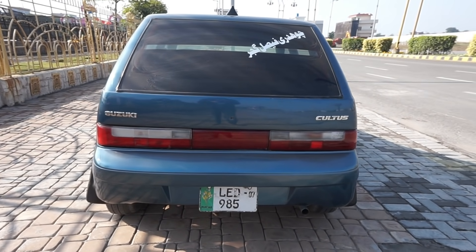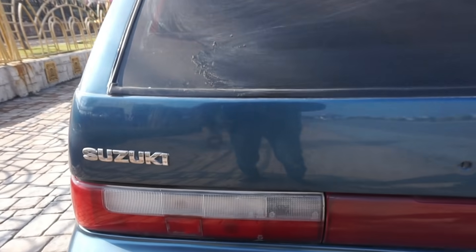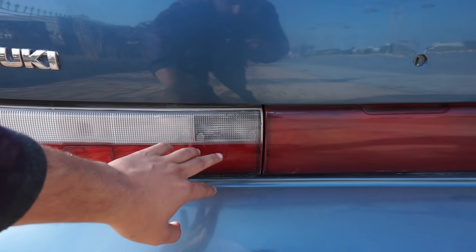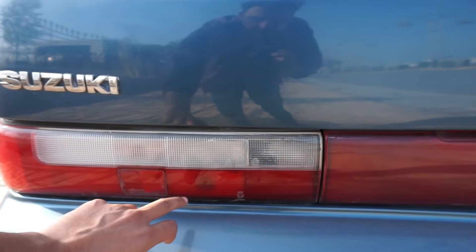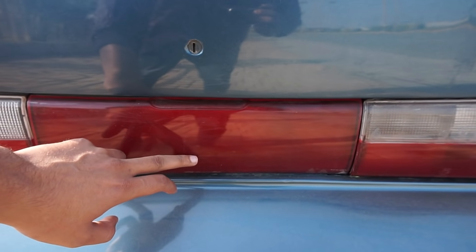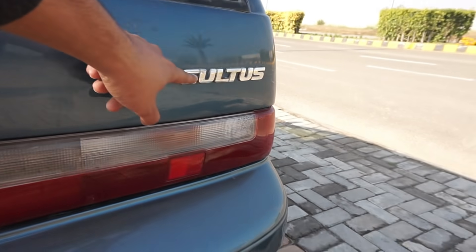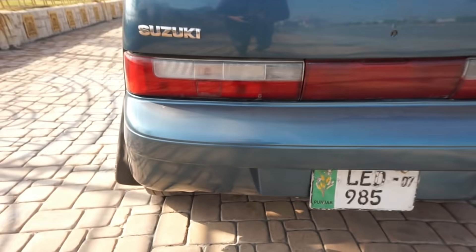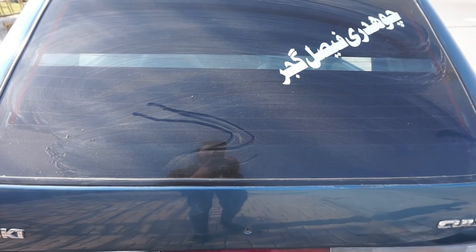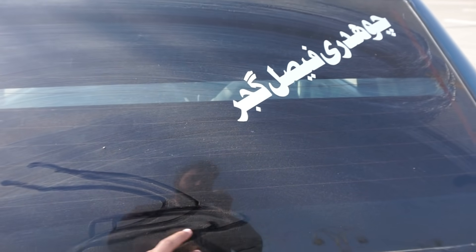On the rear fender you have a turning indicator, and the side view mirrors are body-colored on this car. Moving to the back profile of your Suzuki Cultus, there is a single-piece brake lamp with turning indicator and brake light in the center. This car was not manufactured with rear wipers.